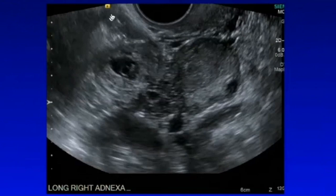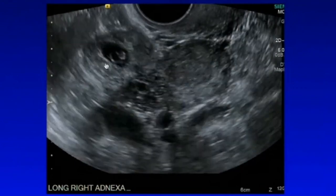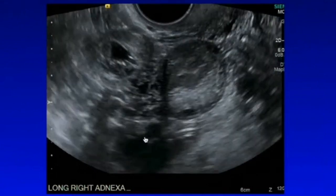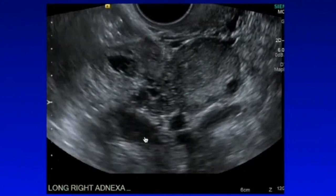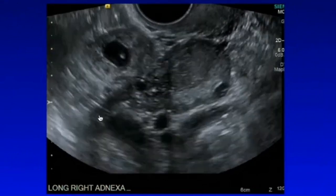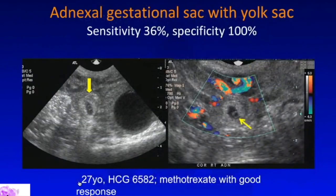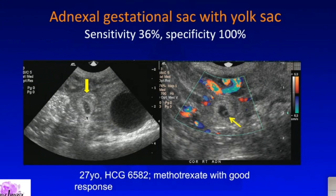In some cases you can see a yolk sac and fetal pole — that is pretty clear evidence of an ectopic pregnancy. It is very uncommon to actually see a live fetus; that's the least common presentation. A more common presentation is an adnexal ring — a cystic area with an echogenic border. This one has a yolk sac, so it is clearly a small ectopic pregnancy and was treated with methotrexate with a very good response.